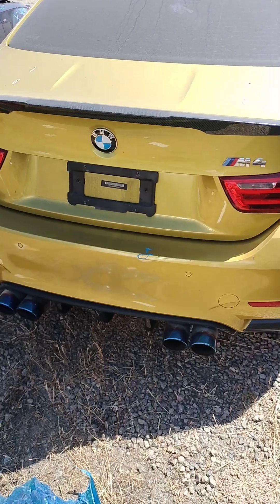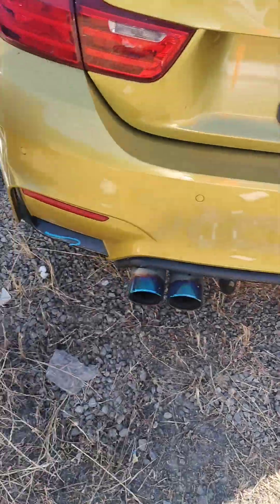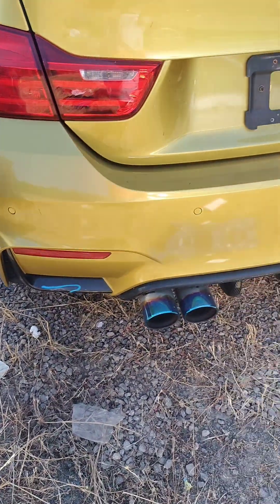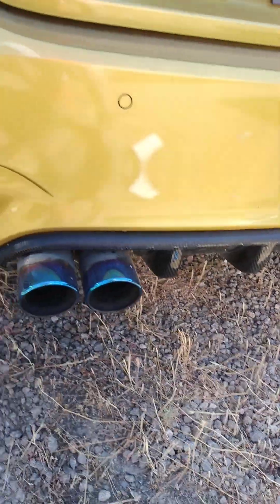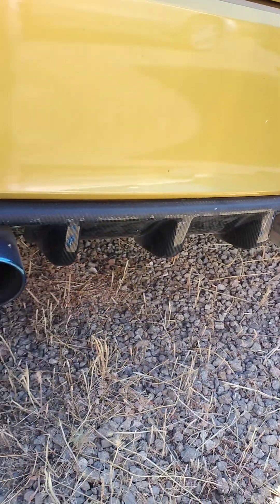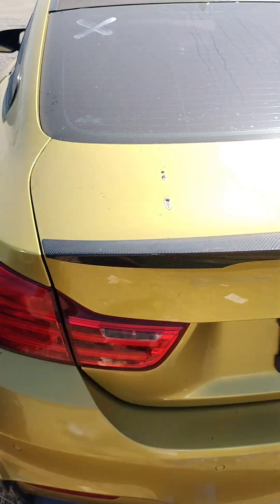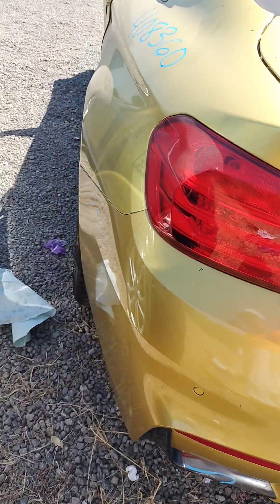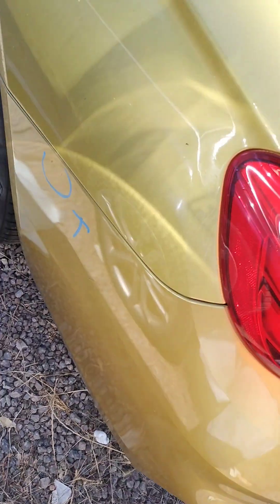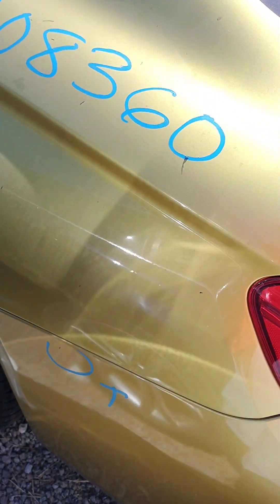Rear bumper's got a little paint problem. Carbon fiber right there is kind of rubbing off, same thing over here. It's all carbon fiber back here. Going to have to mark it tail lights. And the carbon fiber wing. Got a little paint problem right there on the bumper still.